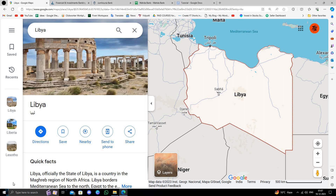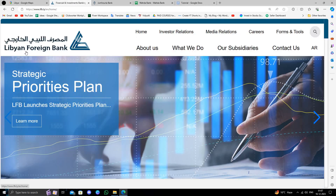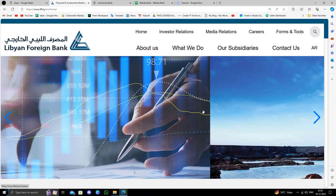Hello and welcome back to my channel. In today's video I will show you the best three banks in Libya. So let's get started. The first bank is the Libyan Foreign Bank.